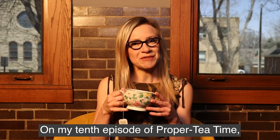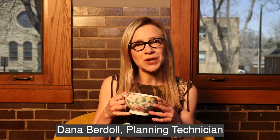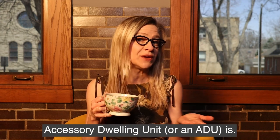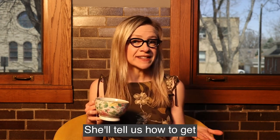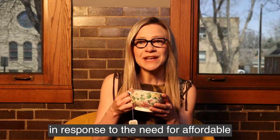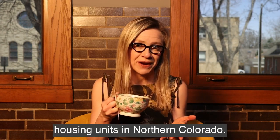On my tenth episode of Prepper Tea Time, Dana Berdahl, Planning Technician with the City of Longmont, will teach us what an Accessory Dwelling Unit, or an ADU, is. She'll tell us how to get approved for one, and she'll share what she's been seeing folks do lately in response to the need for affordable housing units in Northern Colorado.